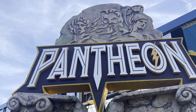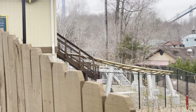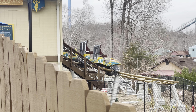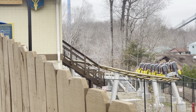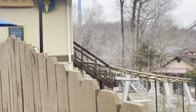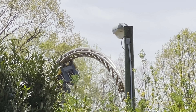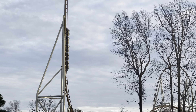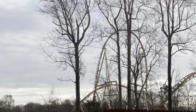Pantheon is the new Intamin LSM multi-launch roller coaster at Busch Gardens Williamsburg in Virginia. It was supposed to open in 2020, but because of the COVID-19 pandemic, amongst other things, it was delayed until 2021 and eventually 2022. As this video is released, I have gotten 18 rides on Pantheon in the front, back, middle, and many other rows, including night rides. Busch Gardens has definitely got a winner on their hands. So let's jump right into this review of Pantheon.